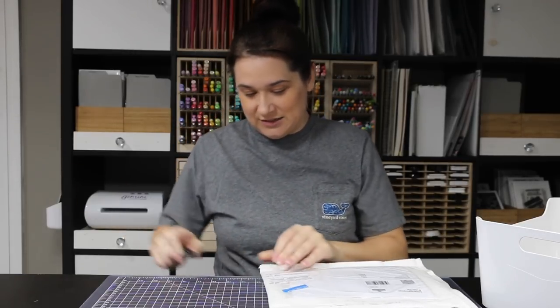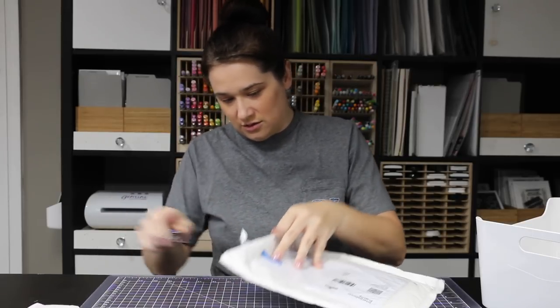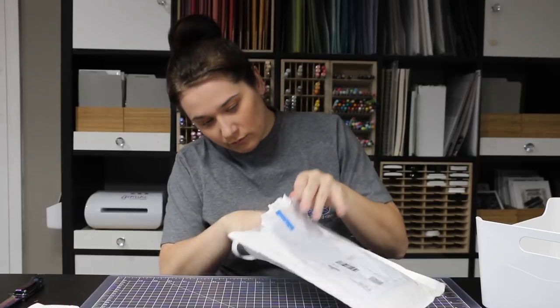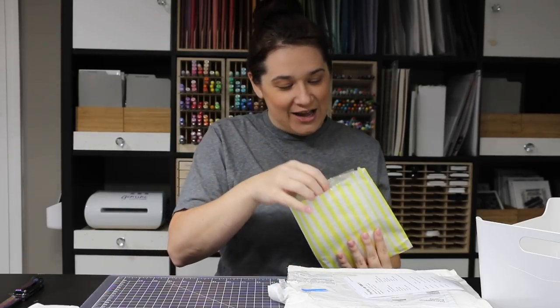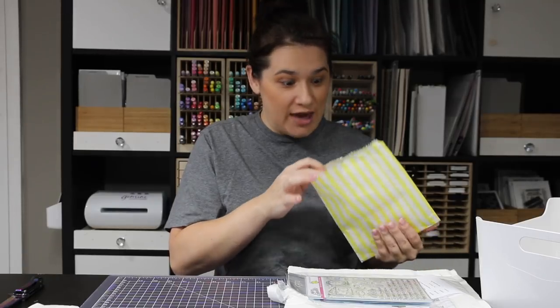Opening the next package — this one is from Heffy Doodle, and I ordered right from their online store, which is in the UK.